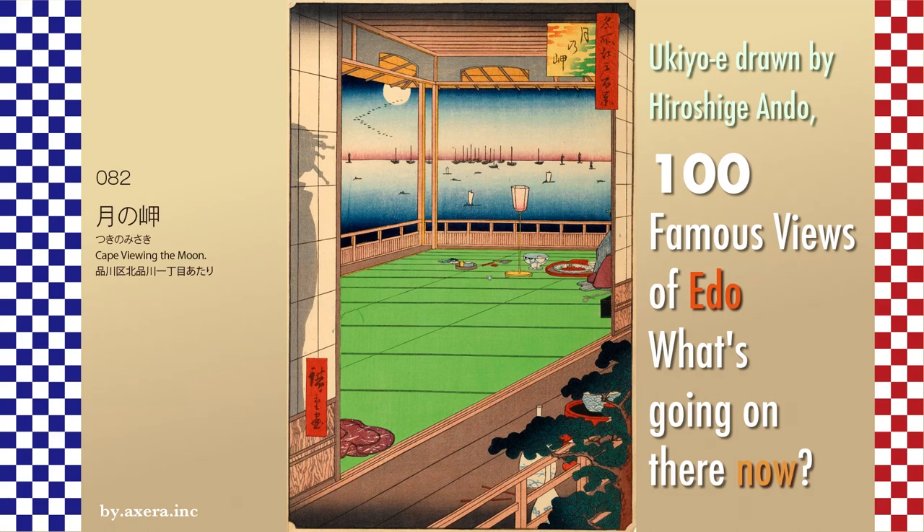I visited my favorite painting from the '100 Famous Views of Edo' by Hiroshige Ando to see what the scene looks like today. It is said that Cape Viewing the Moon, View 82, is a view of the sea from around what is now Kitashinagawa 1-chome. At the time of Hiroshige, there was nothing to the immediate east of this area but the ocean.